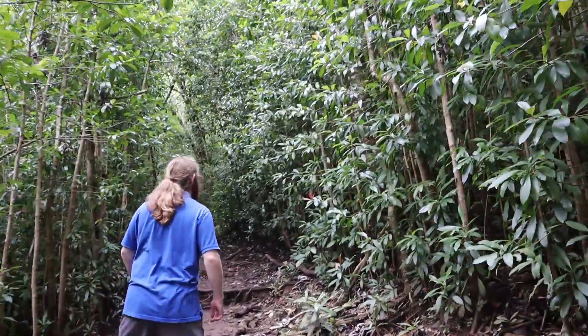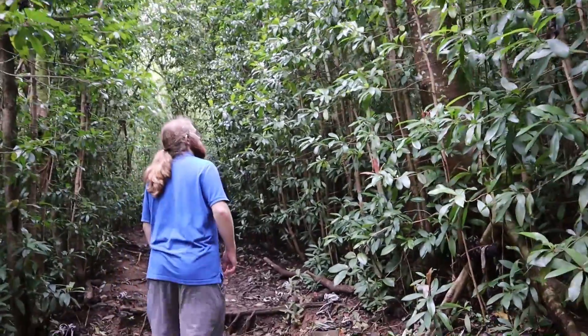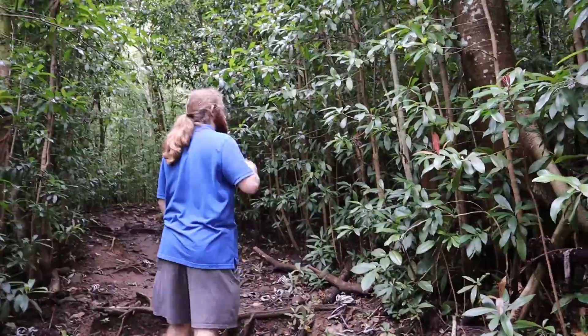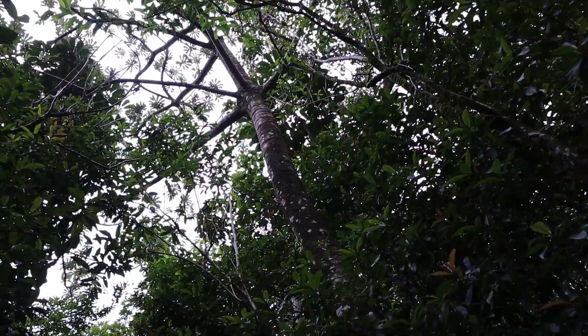As we continue, we'll pass by a number of eucalyptus trees, including rose apple and paper bark. These eucalyptus trees are introduced and have varying degrees of invasiveness.